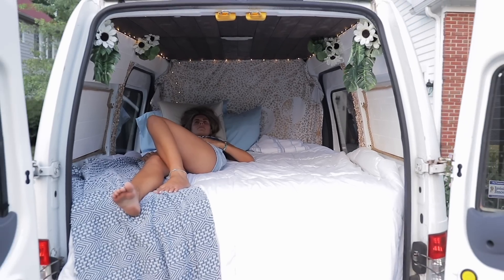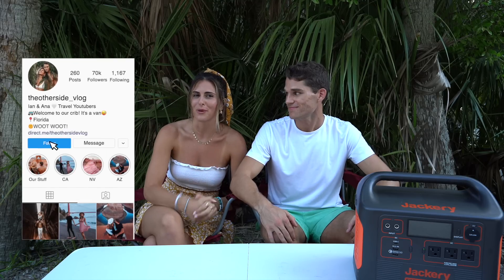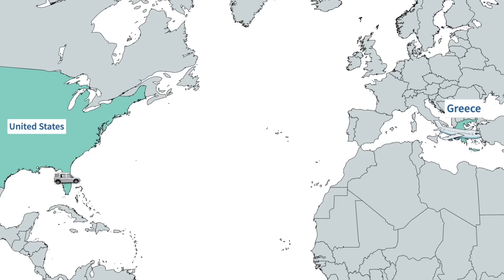That's it for this video — thank you so much for watching and we really hope we helped some of you out there. Please follow us on Instagram, and more importantly subscribe, like, and comment below what you thought. We cannot wait to bring you on our next road trip and then backpack across Greece, so get excited for that — we love you guys and we'll see you in the next one!